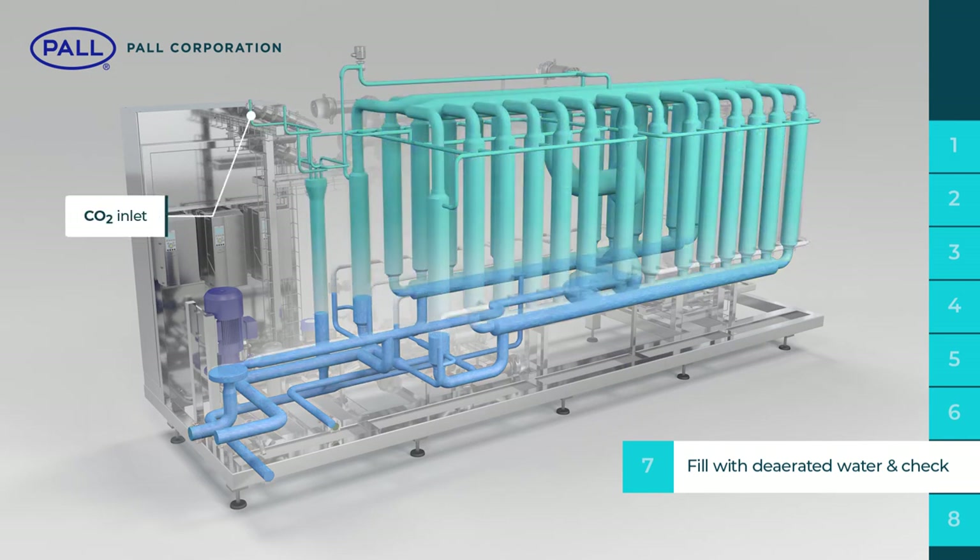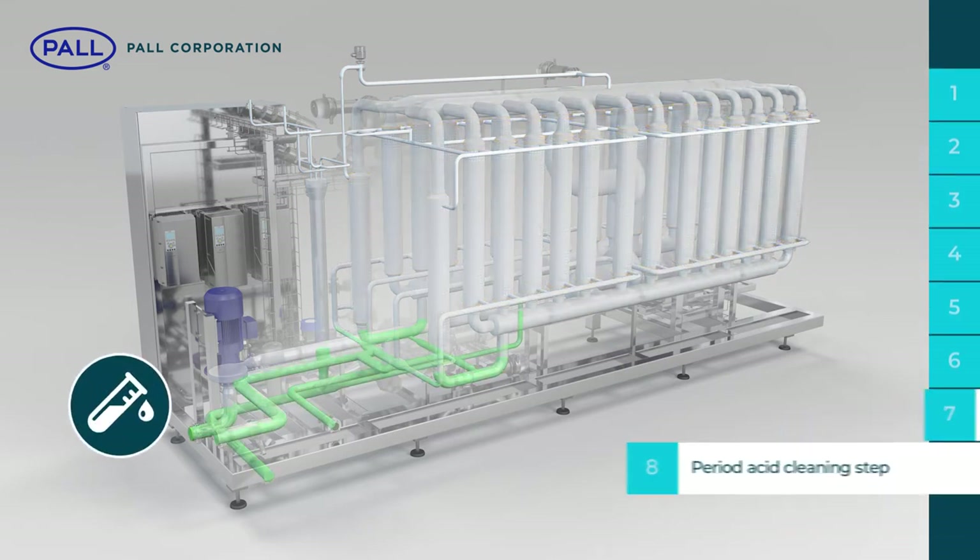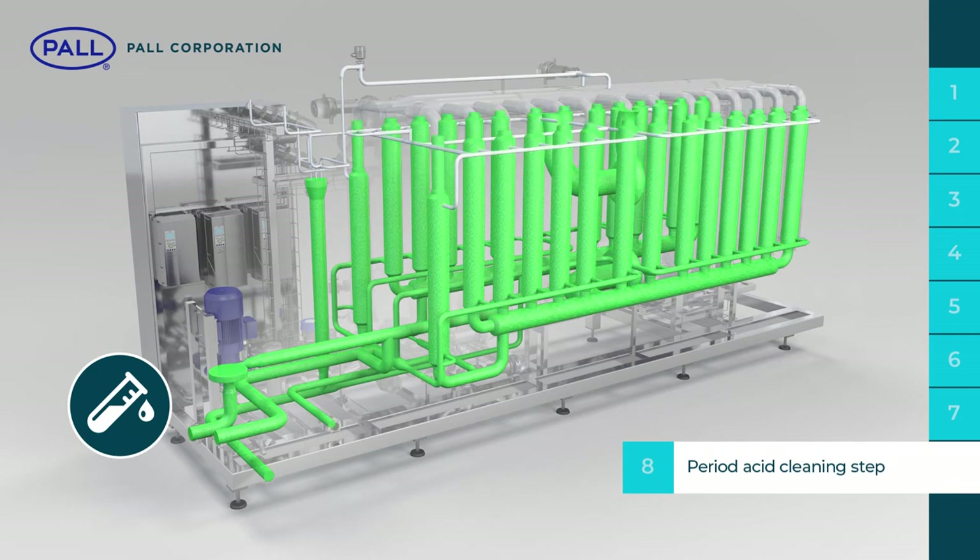Lastly, the system is filled with de-aerated water and checked for pressure control. Once emptied with a CO2 push, the system is ready to receive the next batch of beer. Periodically, an acid step is required as part of the cleaning process.